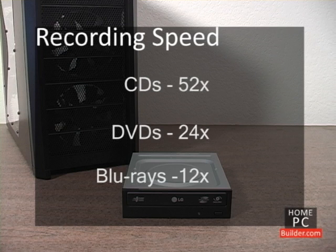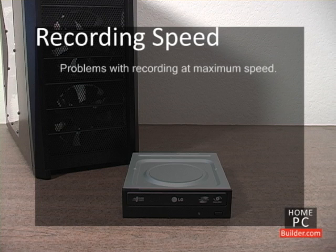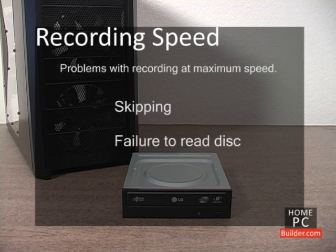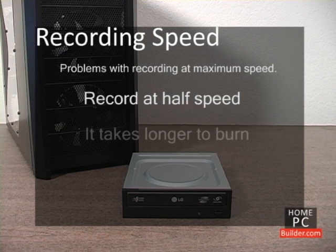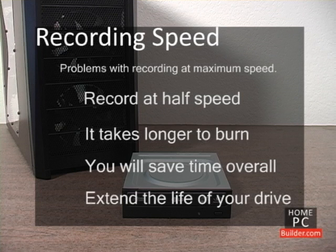However, this isn't always advisable. Often, when you use the maximum speed a disc can be written to, when you take that disc to a CD, DVD, or Blu-ray player, the player will have trouble reading the disc. This can result in skips, or not being able to play the disc at all. Try recording your discs at around half speed — it will take a little bit longer, but the reward is not having to burn the disc a second time. Burning at slower speeds will also extend the life of your burner.